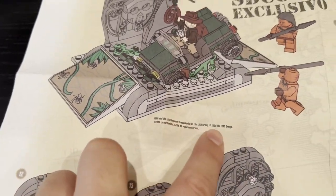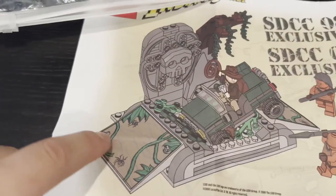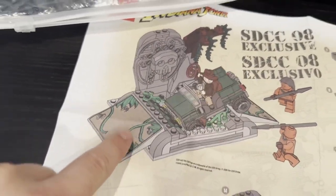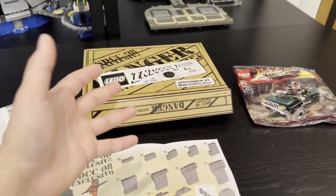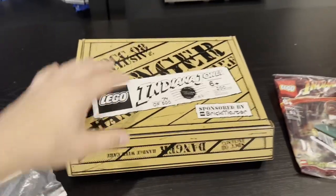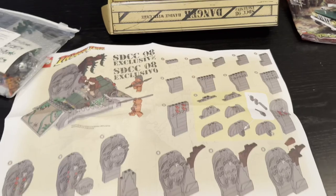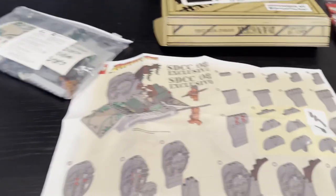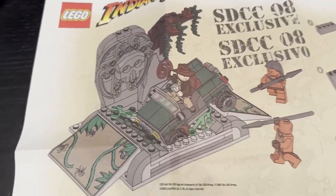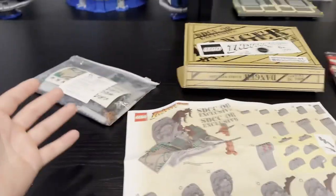That's pretty much what it looks like when it's all built up. There are no exclusive pieces — you do get two stickers from the Temple Escape set from Indiana Jones, but other than that, the most exclusive parts of this San Diego Comic-Con 2008 set are the outer box, the 117-piece set count, the outer bag, and the exclusive instructions. What really makes this special is that it's perfect for any Indiana Jones fan.